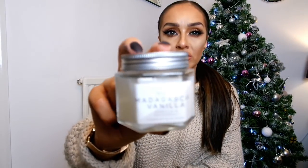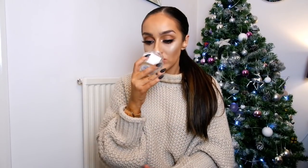The next item is a candle I got from Primark — this is only a pound. It's the Madagascar Vanilla one and it smells so beautiful. I really rate Primark candles, and at just a pound it's a great stocking filler.